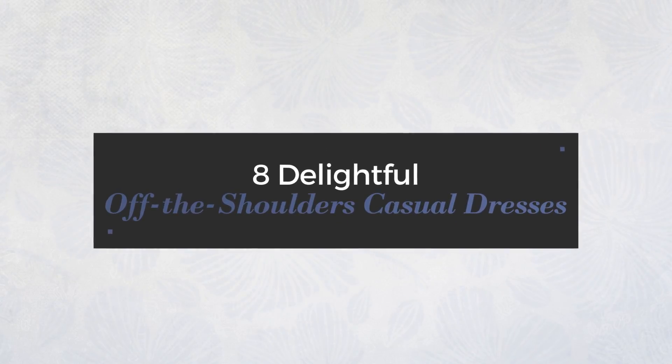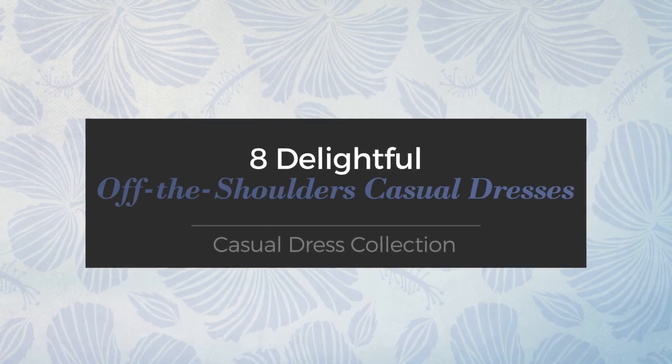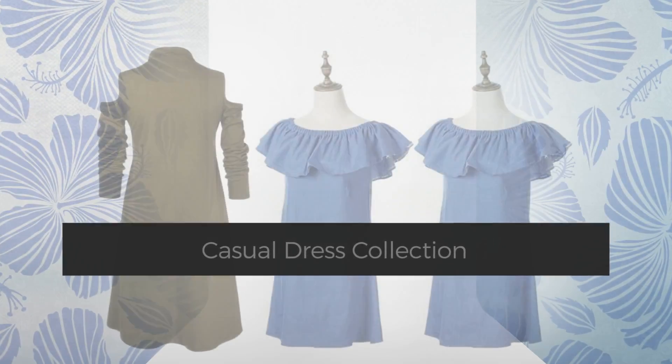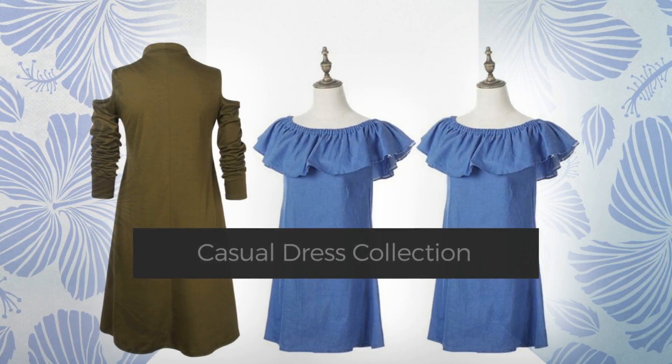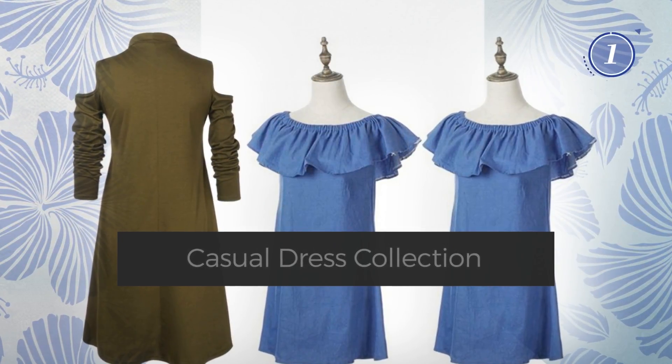8 Delightful Off-the-Shoulders Casual Dresses, handpicked from over 3,000 fashion designers catalogues. At any time, click the circle and get the details about your favorite dress.